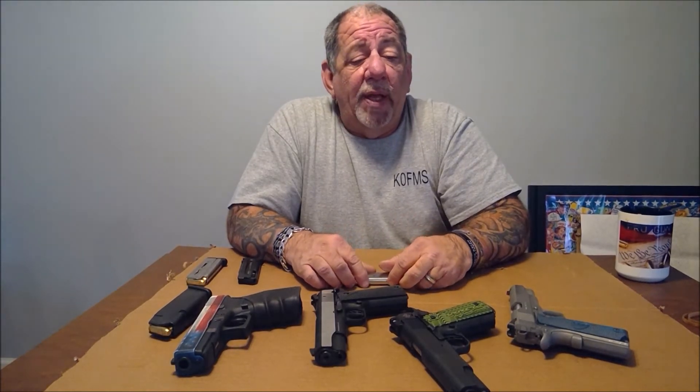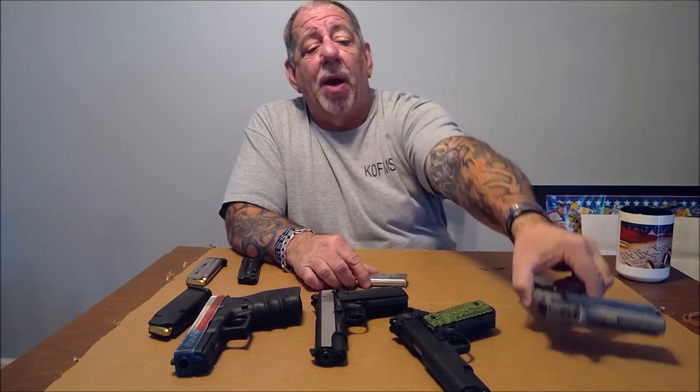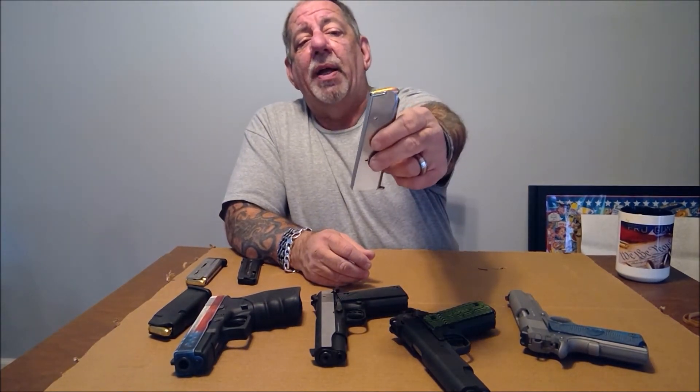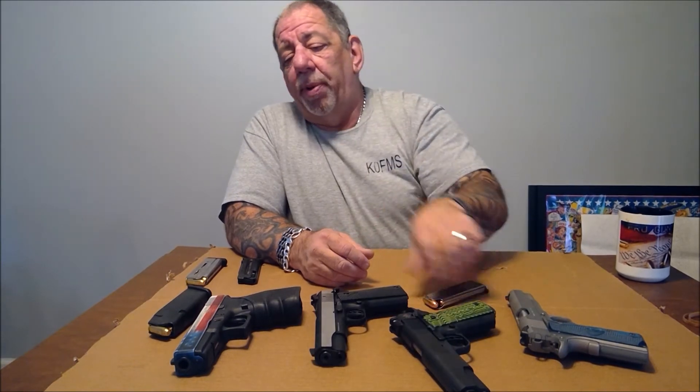The same goes for barrel lengths. They come in a full-size Government Model with a 5-inch barrel, a Commander with a 4.25-inch barrel, and then the Officers Model with a 3.5-inch barrel. A lot of people see a drawback to the 1911 because they're single stack and usually only hold seven to eight rounds.